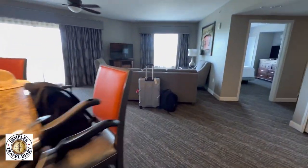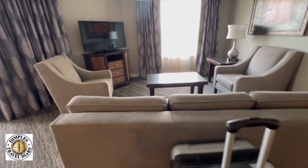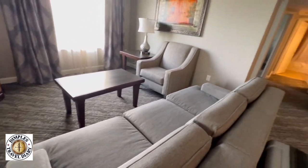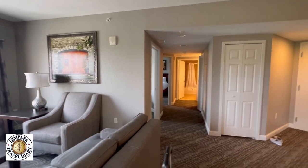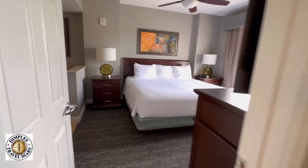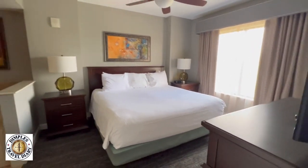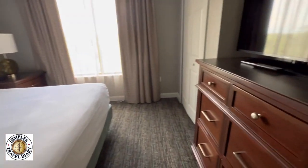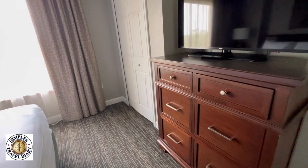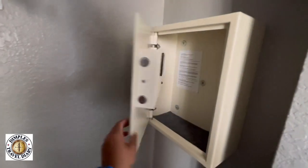We're still exploring so you're gonna see heads popping up. This is our living room — we have a sofa bed that can sleep two. This room counts as a three-bedroom deluxe and it fits eight people. This is the master bedroom — a king-size bed and a little bureau. We have a closet and a safe.